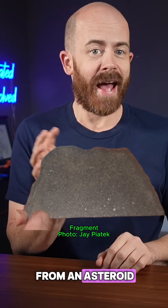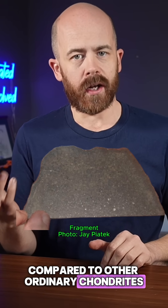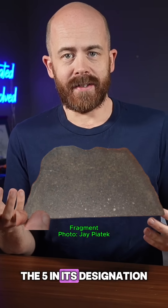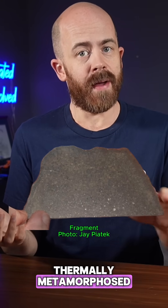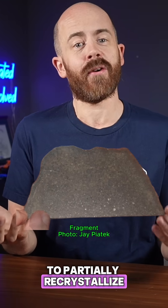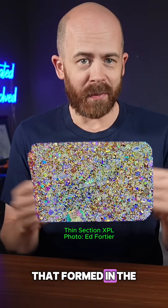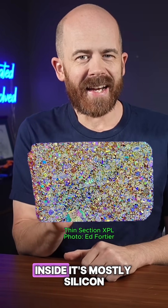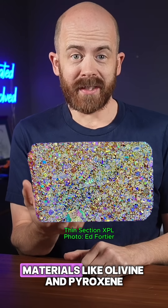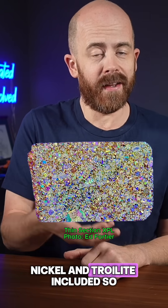The meteorite itself came from an asteroid with relatively low metal content compared to other ordinary chondrites. The 5 in its designation tells us it's been thermally metamorphosed, so it got hot enough on its parent body to partially recrystallize and blur the boundaries between chondrules — those once-molten droplets that formed in the early solar system. Inside, it's mostly silicate materials like olivine and pyroxene, with a bit of metallic iron-nickel and troilite included.